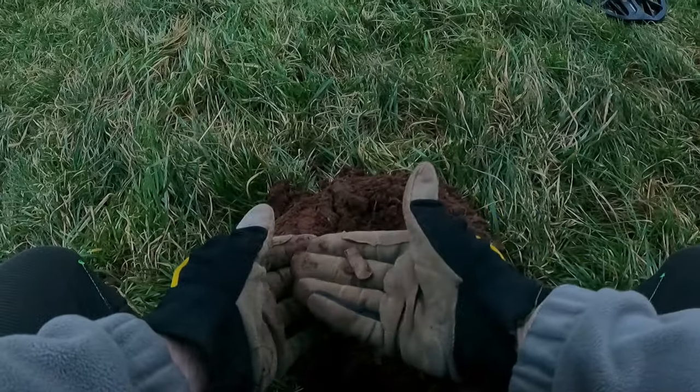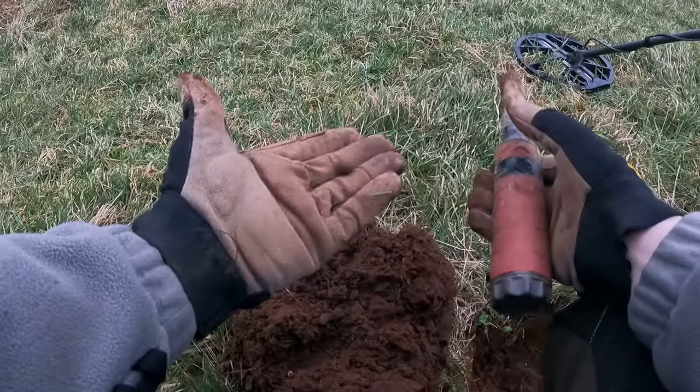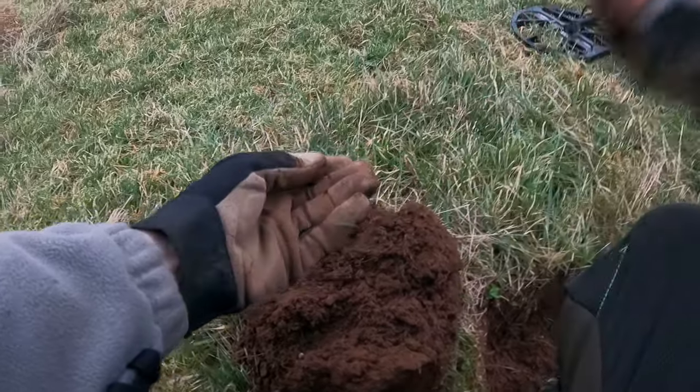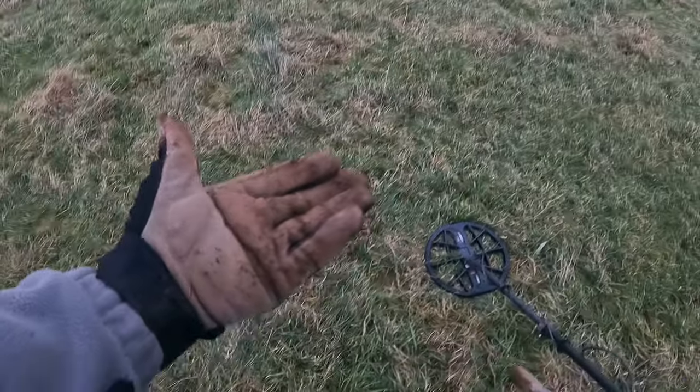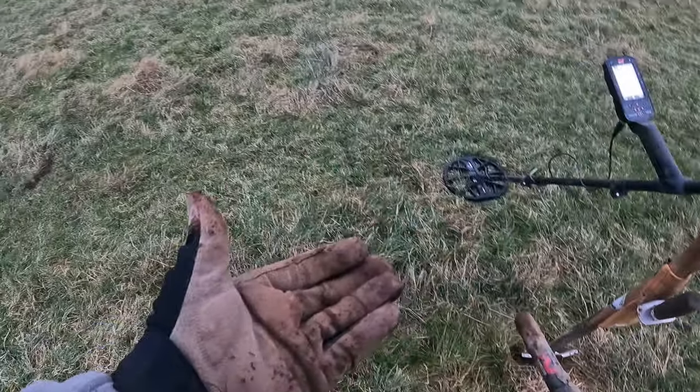Just got here then. Looks like a piece of scrap lead — but found our first half decent find: a musket ball. Some people don't like finding them but I do. It shows that there's a bit of history in the area, that there's been a bit of activity.